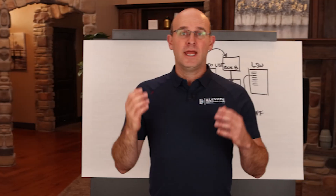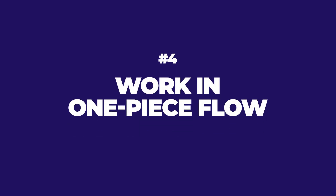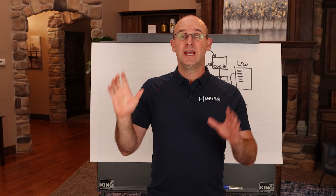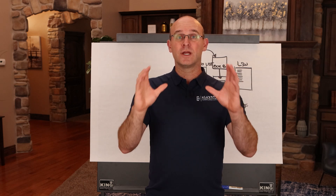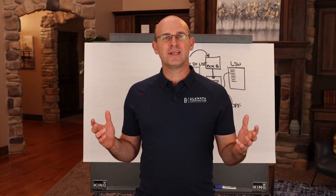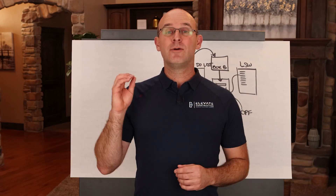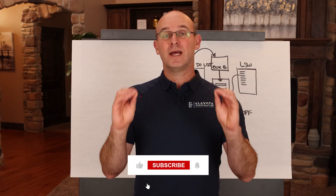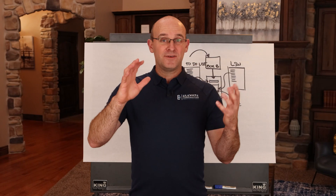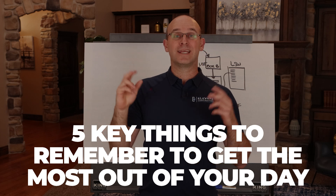Number four: work in what's called one-piece or one-process flow, which means when you're in a task you're there, you're focused, you reduce distractions, and you're able to accomplish that work in a shorter amount of time because you're more highly focused. I'm focused on connecting with you in this journey — I would love for you to like and subscribe to this channel. At the end of this video I'm going to give you five key things you can remember to really get the most out of your day.